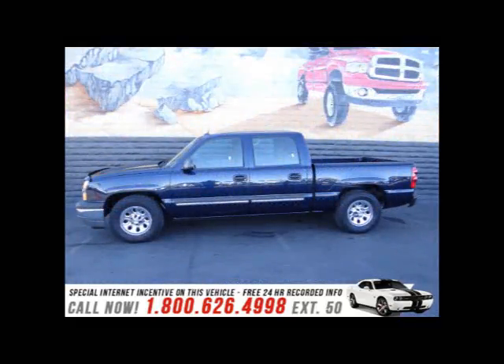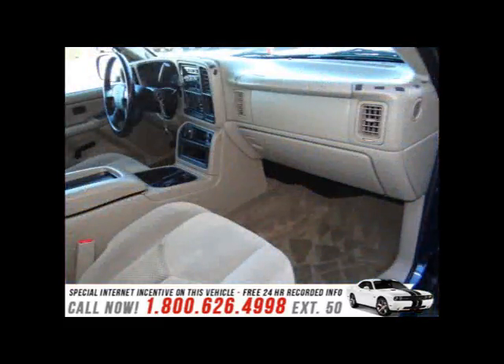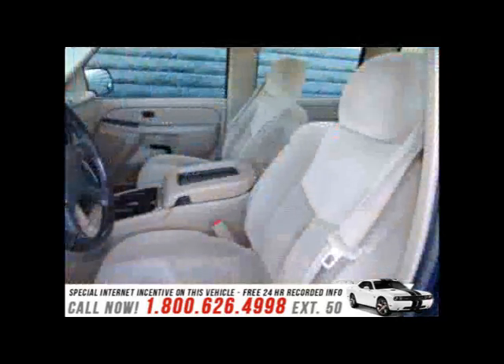The features include a trailer hitch, dual temperature control, an adjustable tilt steering wheel, cruise control, privacy glass, air conditioning, power steering, and AM-FM stereo with a CD player.